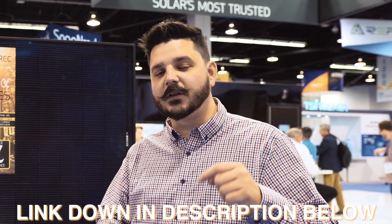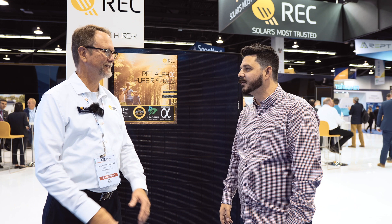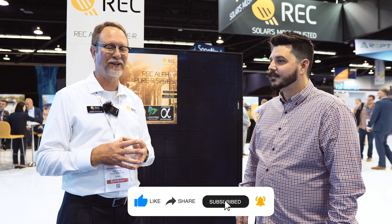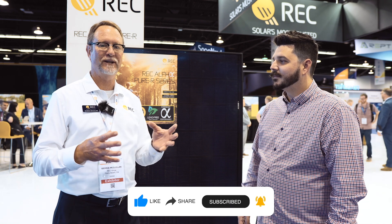If you're interested in the REC Alpha Pure R — the next generation — we'll likely have it at 410, maybe 415 or 420 early next year. Be sure to inquire about it using the link down in the description below. The Alpha Series is coming out strong. All the modeling and testing we've done shows it's a very good product. There's a lot of pent-up demand — be patient and we're going to get there, and you're going to love it.